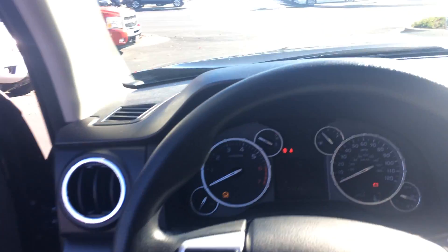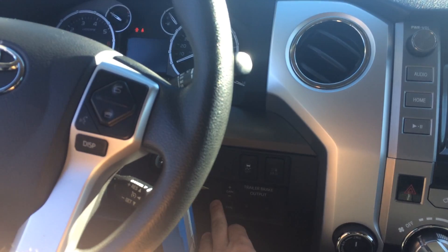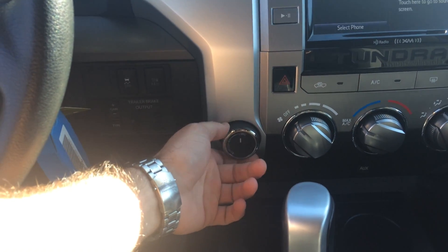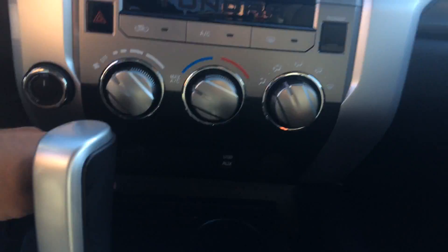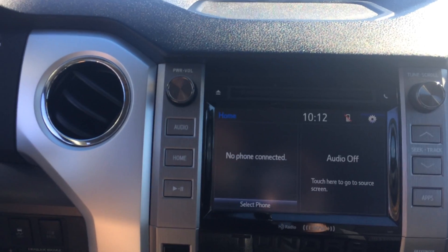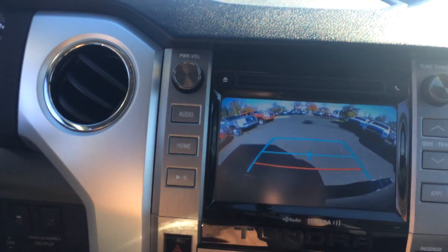Volume and track controls for the radio, Bluetooth telephone controls with voice commands, cruise control, tow-haul and trailer brake controls are all there. Four-wheel drive — you can pop into 4-High on the fly up to 62 miles per hour. Climate controls, USB, headphone, auxiliary, and a 12-volt outlet underneath.